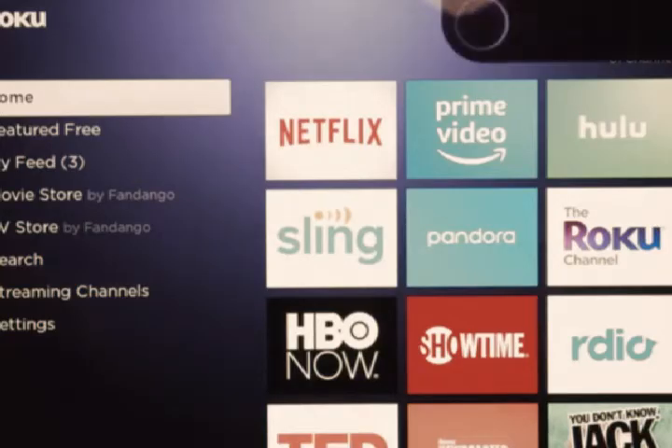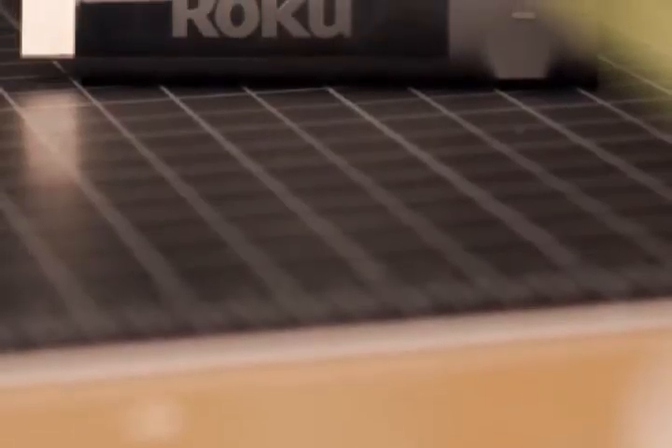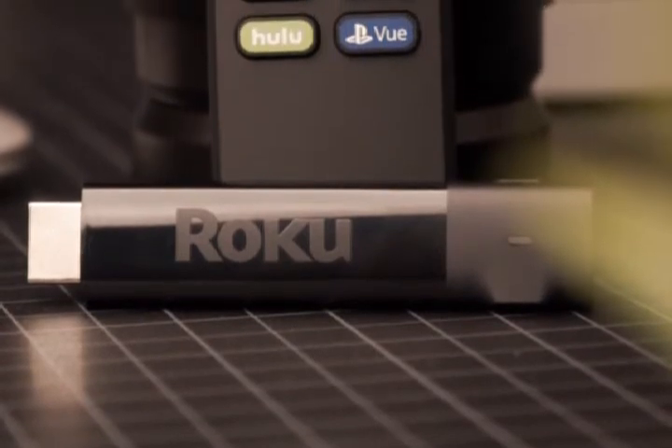With a simple on-screen setup and one of the most easy-to-use, visually appealing layouts we've ever had the pleasure of testing, the Roku Streaming Stick Plus refuses to waver among increasing competition. And because it came out over a year ago, it's an even sweeter deal at just $60, compared to the $70 it released at.